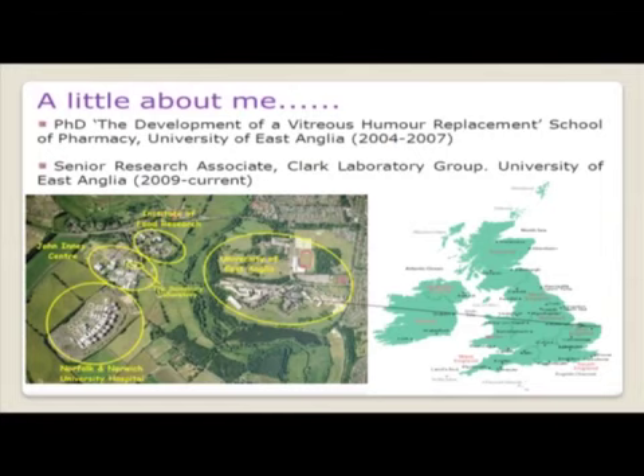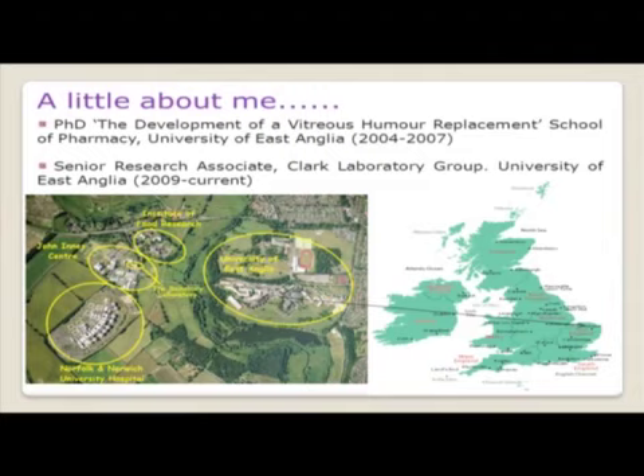Just a brief bit about myself. I studied for my PhD at the University of East Anglia on extracellular matrix proteins in the vitreous humour, and then I was lucky enough to join Ian Clark's laboratory, my first postdoctoral position, where I am at the moment — and it's the reason why I'm standing here, looking at Dupuytren's disease, also at the University of East Anglia, which is just a stone's throw from the Norfolk Norwich University Hospital where we get our Dupuytren's tissue and network with our surgeons.